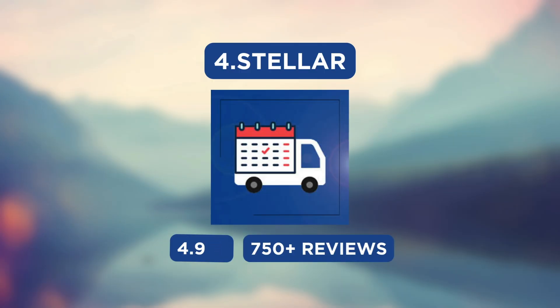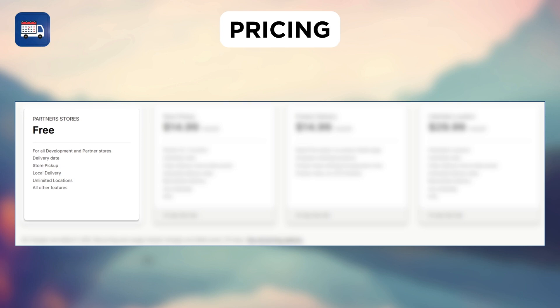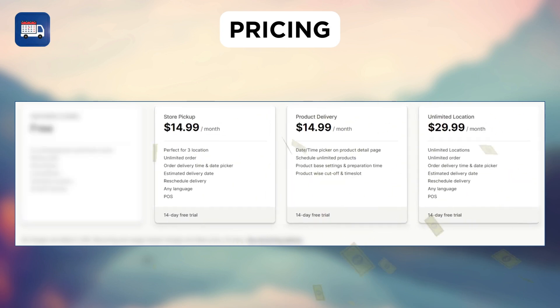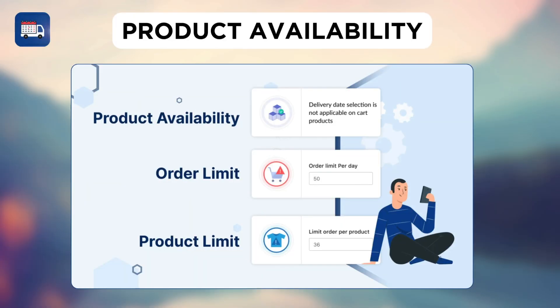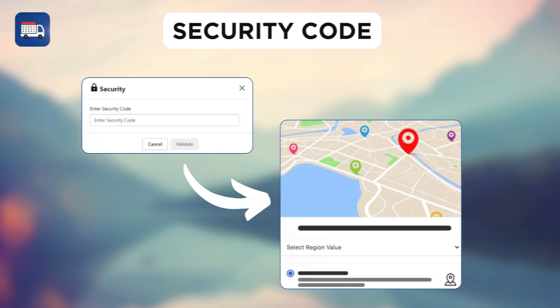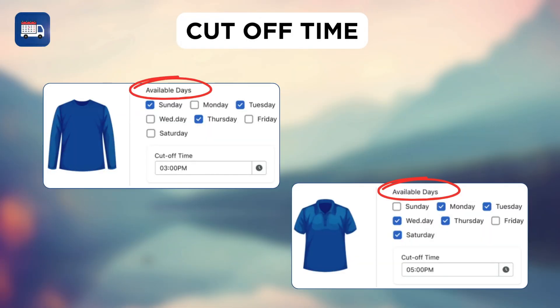Next, we have the Stella Delivery Date & Pickup app. As for the pricing, it has a free plan and their paid plan starts at $14.99 per month. With this, you can show product availability on cart products, use a pickup security code to prevent fraud, and set product-wise cutoff and time slots.